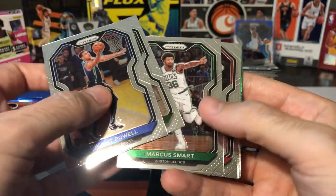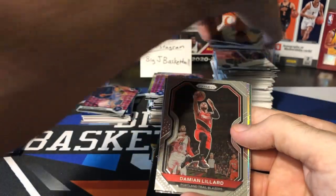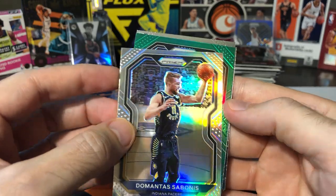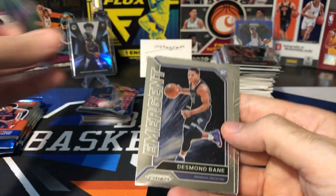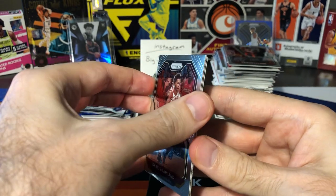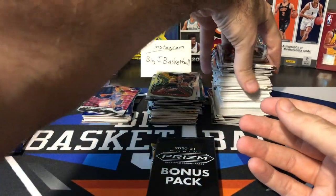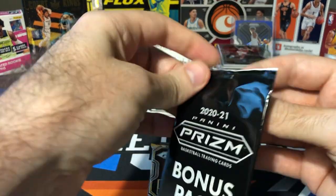Dwight Powell, Ilya Silva, Marcus Smart, Markkanen, Dame Time. Our silver is going to be DeMarcus Sabonis. And our green is DeAndre Jordan — man, DeAndre Jordan all over this break. Got Desmond Bain, Emergent insert, Darius Garland, CJ Ellaby, rookie, and Miles Turner. Not a great start to Prism. I feel like those silvers and greens in these cellos — I never get anyone all that great.